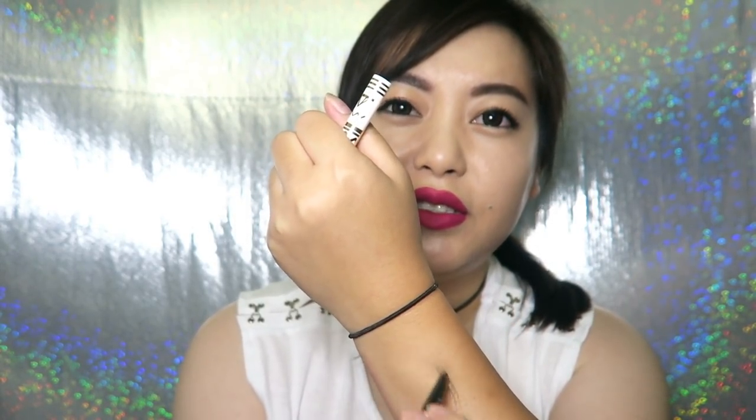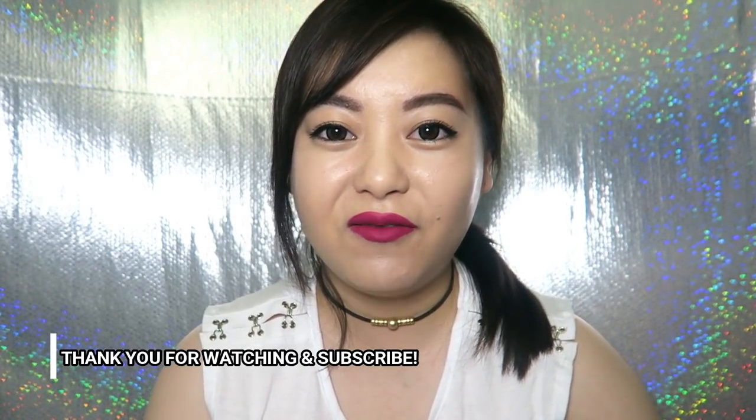That's it for the unboxing today! I'm liking everything in this box — it's totally worth the $21. Everything is full size this month. I'm excited to try the powder, the eyeshadow palette, the liquid lipstick, and the setting spray. The eyebrow pencil I'm not so sure about because it feels very stiff, but I'll try it out. Don't forget to subscribe and I'll see you guys in my next video — bye!